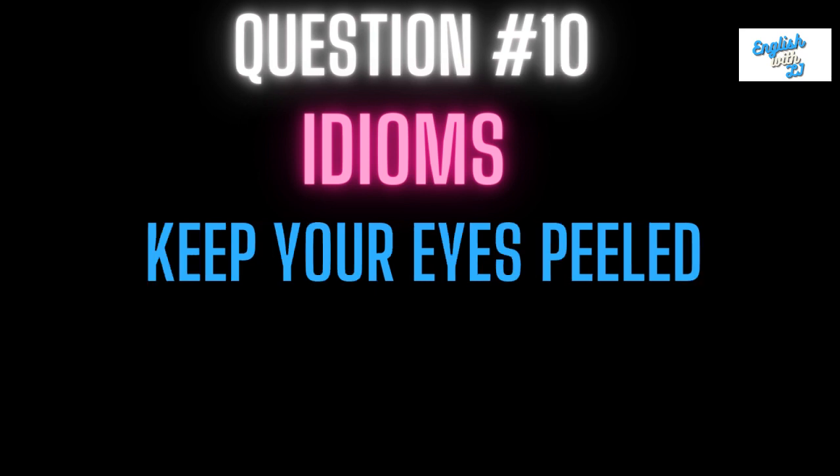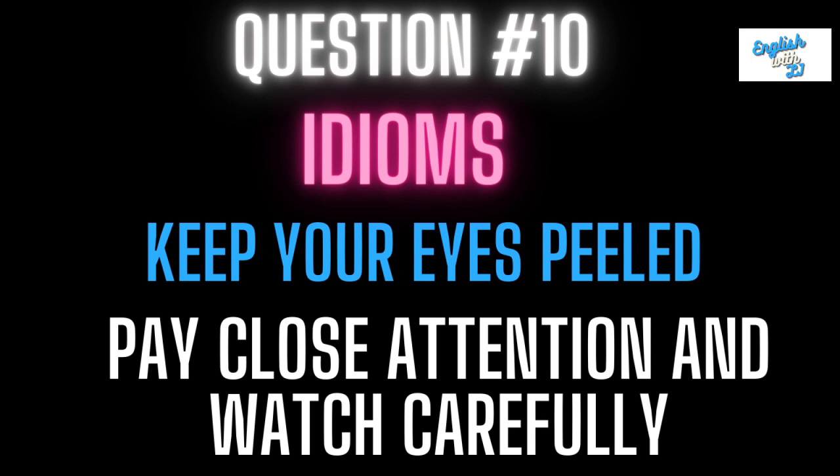Question ten: keep your eyes peeled. This means to pay close attention and watch carefully. So if you're looking out for something and paying close attention, it might be said that you're keeping your eyes peeled, or somebody might say keep your eyes peeled.